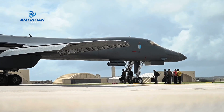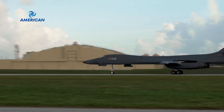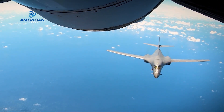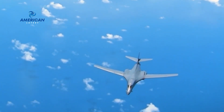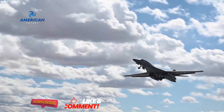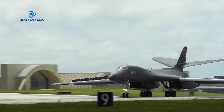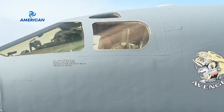The B-1 Lancer is poised and ready to respond to emerging threats, and the Houthi insurgency is no exception. As tensions escalate in the region, the B-1 Lancer stands ready to strike the Houthi rebels and their supporters with precision and overwhelming force. Its ability to deliver swift and devastating strikes makes it an indispensable tool in countering the Houthi threat.